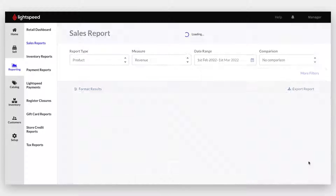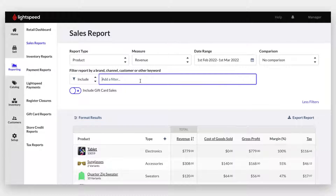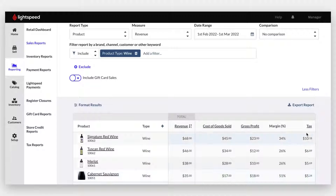If you're looking for ways to improve your bottom line, you can unearth actionable insights like customer behavior or employee performance with built-in reporting and analytics.